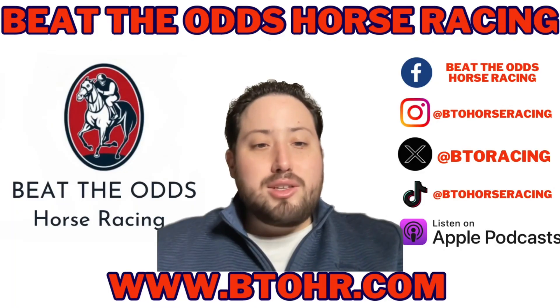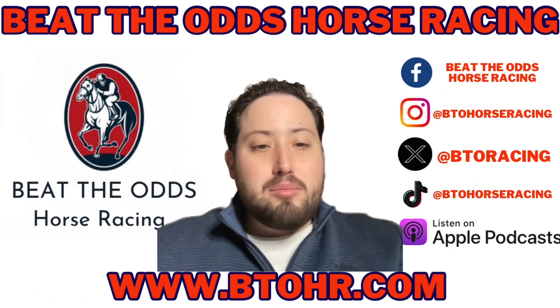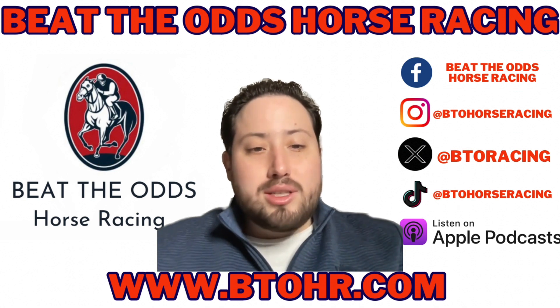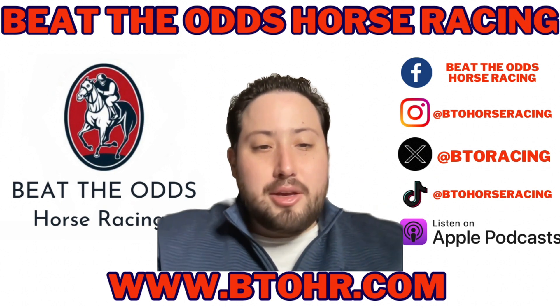Thank you for watching the video. Please subscribe and turn on that notification bell. Please like the video and share it with your friends. Let's grow the horse racing world — and go check out our website and Patreon. Thank you.